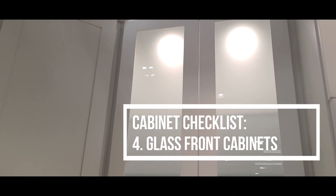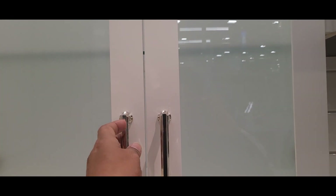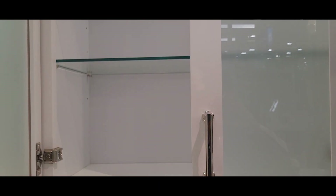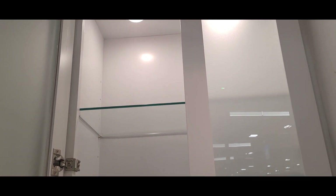Number four: glass front cabinets. Cabinets with glass fronts can be a great way to display a collection of pretty dishes and decorative objects. Adding lighting to these cabinets will increase the visual appeal.